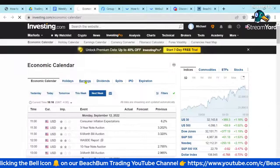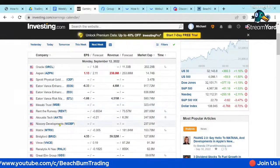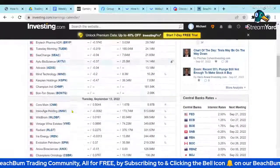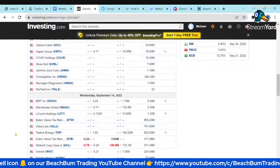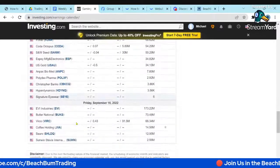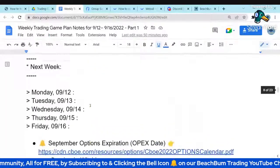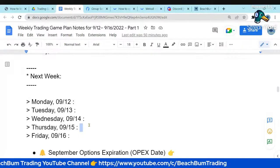Looking at earnings — we've got Oracle and some software. The earnings calendar for this cycle should be wrapping up, considerably lighter. See if there's anything of particular interest to stocks you own or might be buying. The big things next week are going to be CPI data on the 13th, PPI on the 14th, consumer sentiment, oil and natural gas inventories — that's weekly — and the Fed meeting coming up.